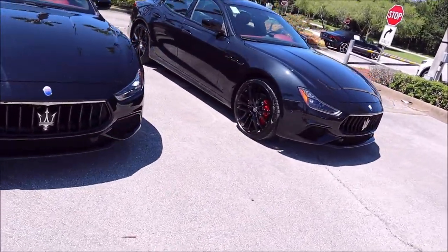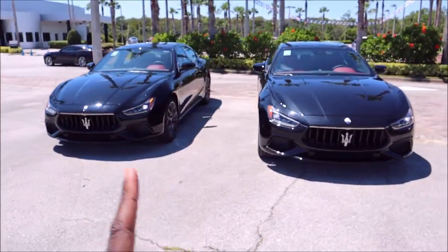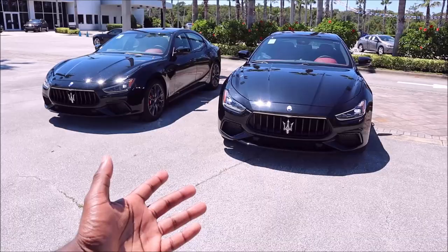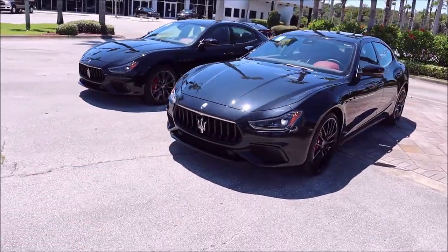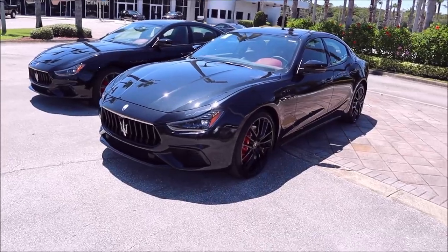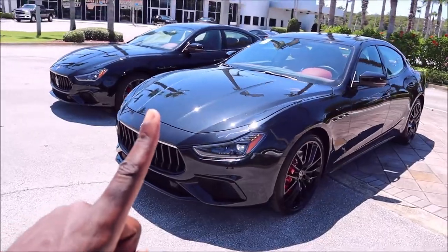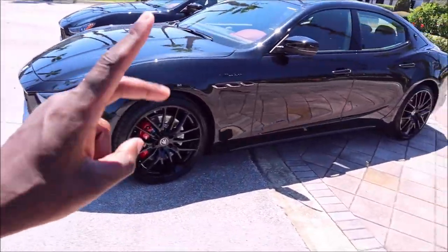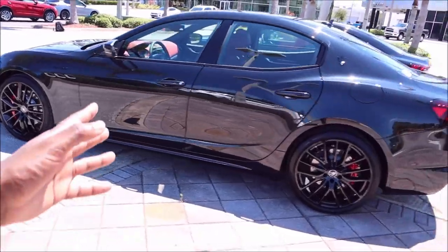Let me know down in the comments below which one you're taking — the 2021 Grand Sport S or the 2022 Modena. Now if you guys did enjoy this video, give it a big thumbs up. Giving the video a like will help get it up in rankings so more people can see it and we can have a bigger discussion on the 2021 versus 2022 Maserati Ghibli. If you guys want to help further support the channel, you can check the links down below — I have a one-time donation link for PayPal, Cash App, and Venmo.